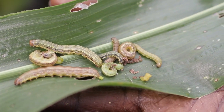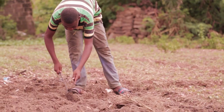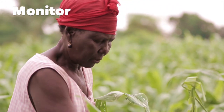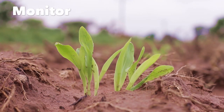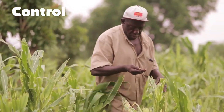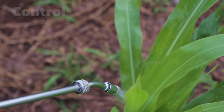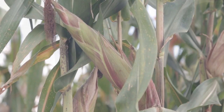The fall armyworm is a bothersome pest, but you can beat it. Just remember to practice the steps discussed here to prevent, monitor, and control the fall armyworm. Happy farming!